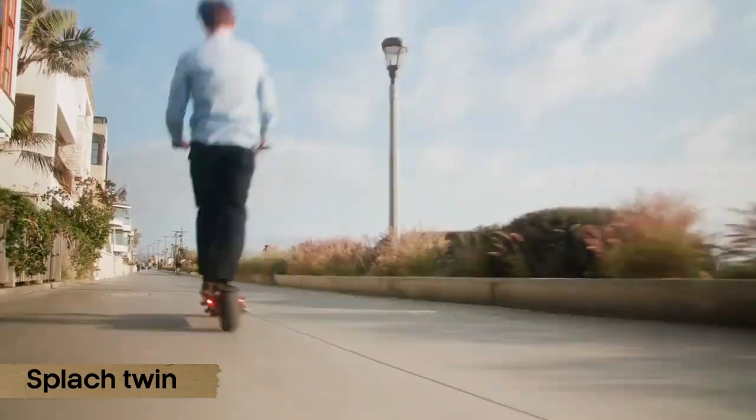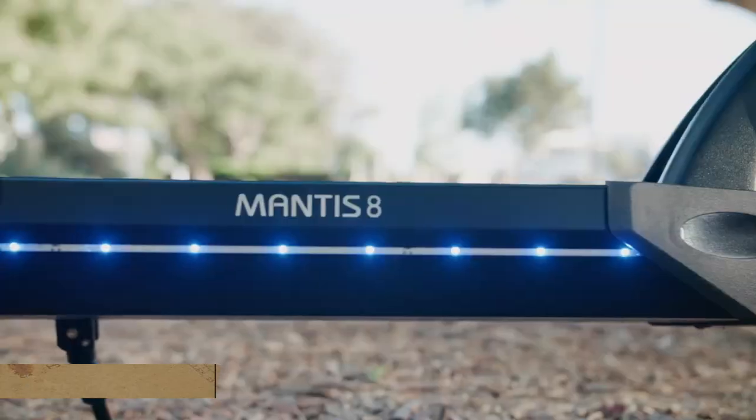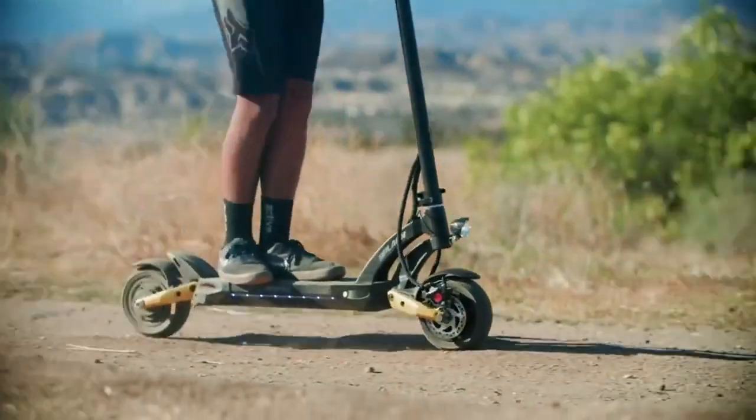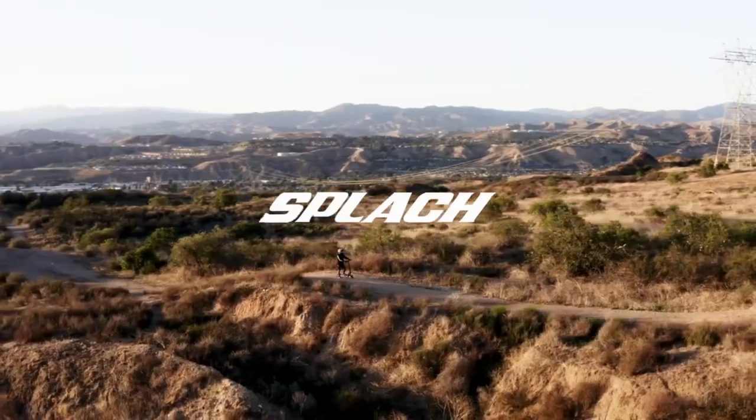Number 3: Splatch Twin. Feeling like being the envy of every kiddo in town? Get yourself this scooter and show them who's boss. The Splatch Twin features two brushless motors, each providing an impressive 600 watts of power.